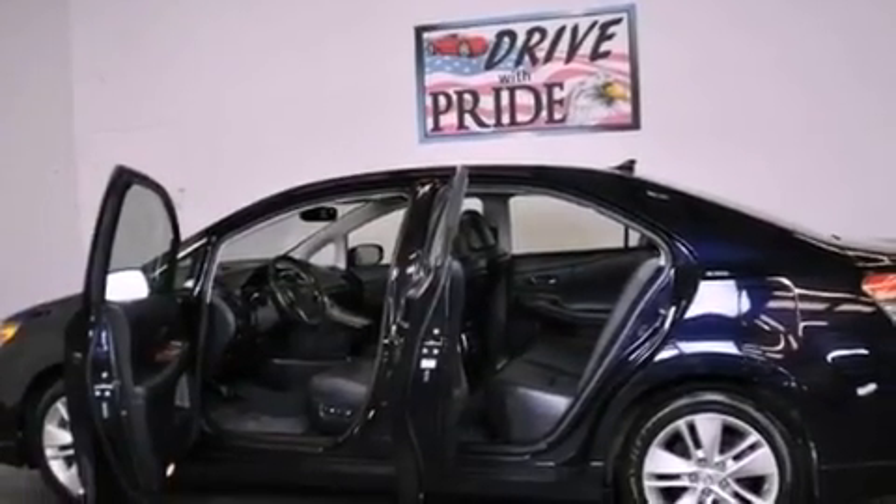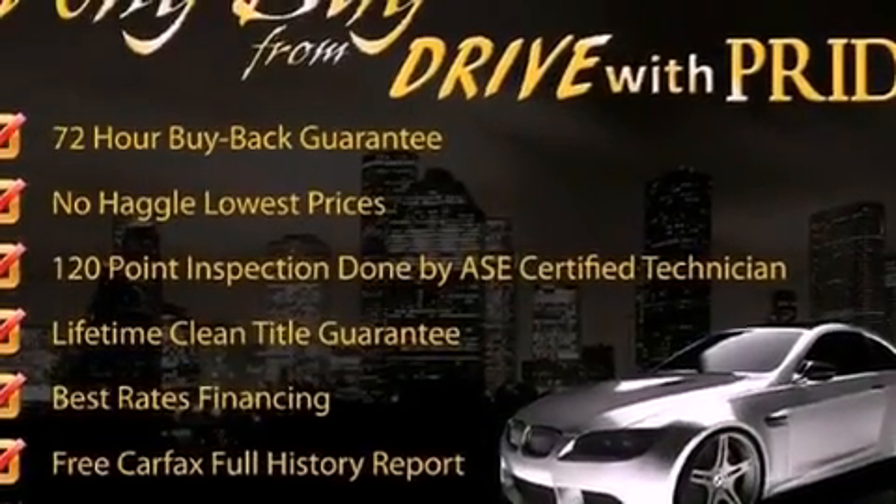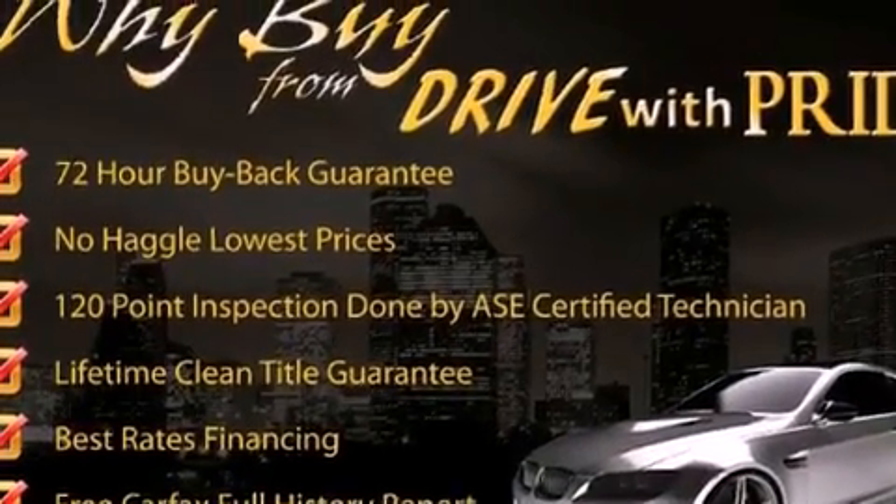Its top features include heated seats, a low tire pressure indicator, traction control and stability control systems, and automatic collision notification.